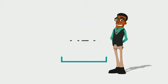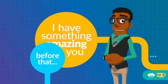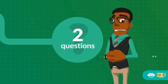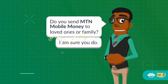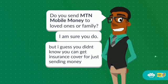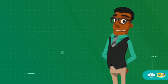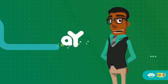Hey, I have something amazing for you. Before that, let me ask you two questions — do you send MTN mobile money to loved ones or family? I'm sure you do, but I guess you didn't know you can get insurance cover just for sending money. That was me two months ago, until I was introduced to io Send with Care on MTN mobile money.